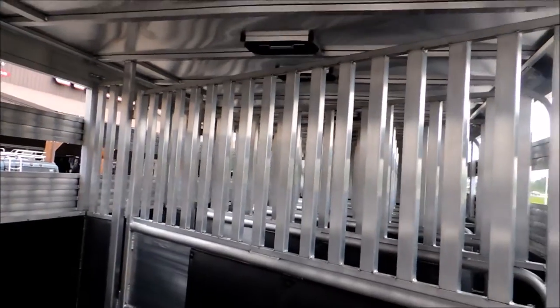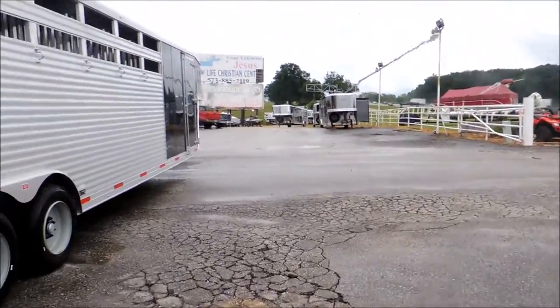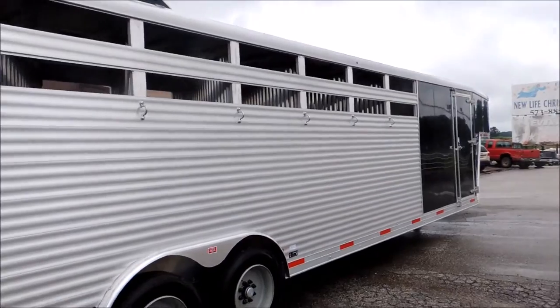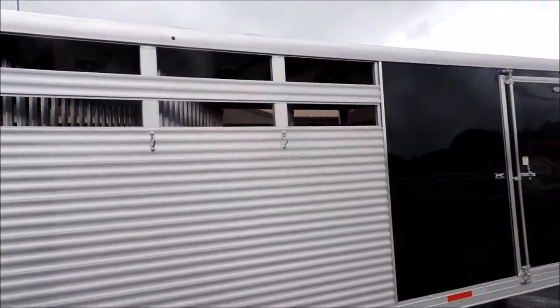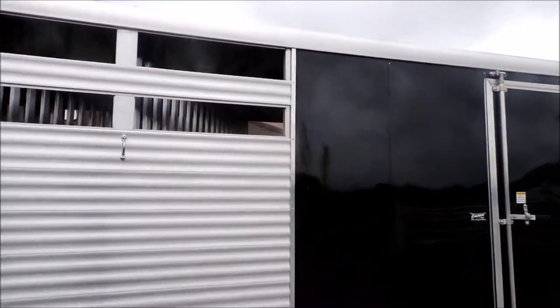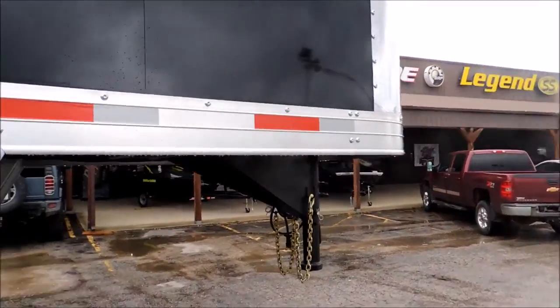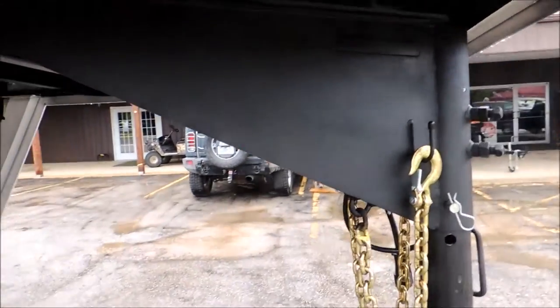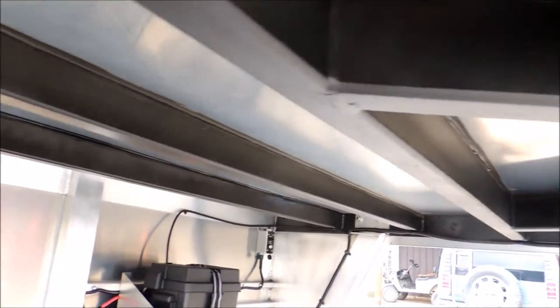I'll take you back and we'll go up the ditch side of the trailer so you can actually see that, and then we'll take you inside. The trailer is very eye-appealing, very sleek. Everything is set on your slant load as well. Here underneath the trailer — here's your neck. Everything is rhino-lined, rubber-coated. These are some really neat features.